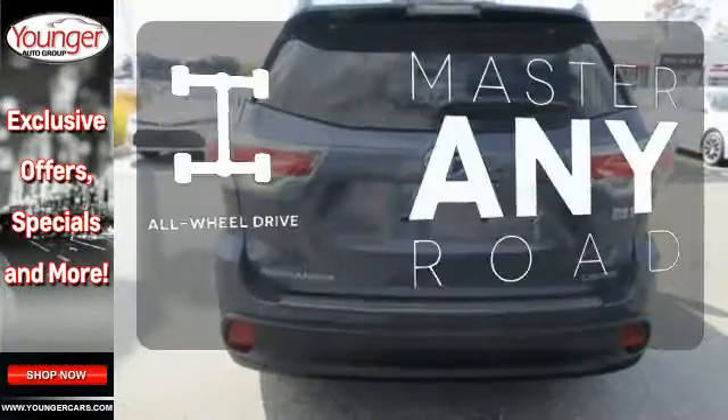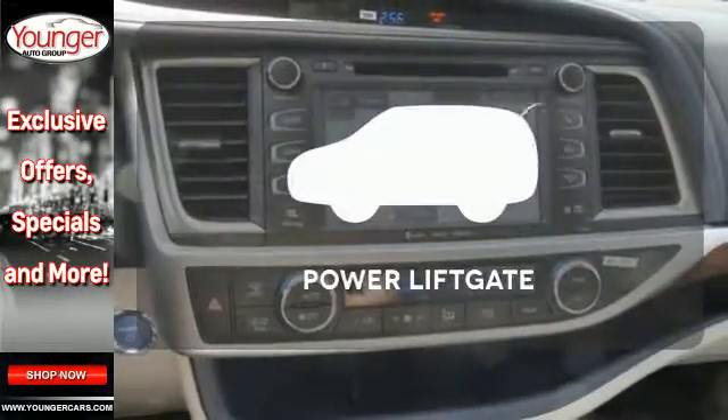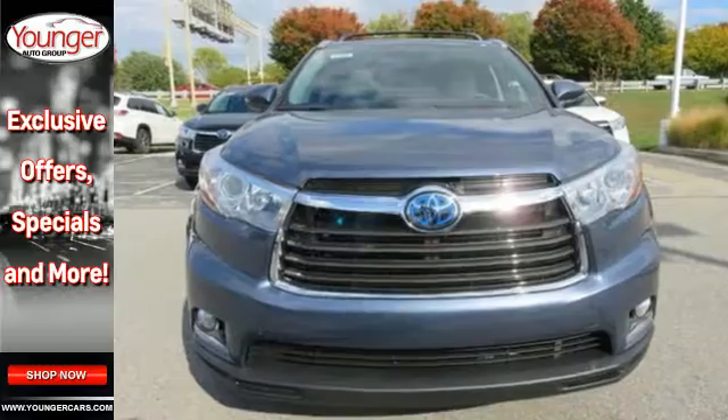Control the road with all-wheel drive. Feel confident getting from point A to point B with the navigation system. Enjoy the hands-off ease of rear door operation with the power lift gate. This Highlander Hybrid is at attention and ready for its next mission.